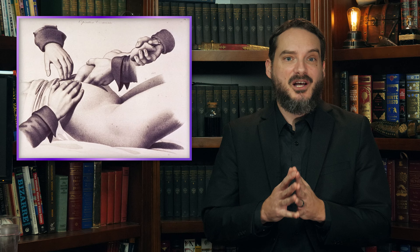In his account, published in the Western Journal of Medical and Physical Sciences, Richman paints a dramatic picture of attending to a mother in labor in a half-finished log cabin, the wind from a thunderstorm howling through gaps in the walls and continuously blowing out his candles.